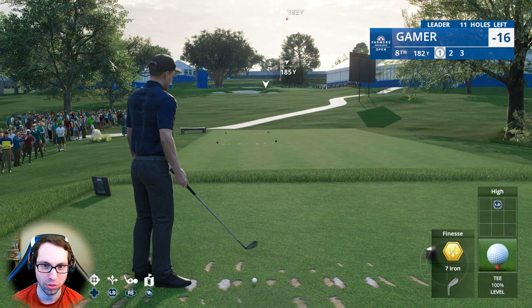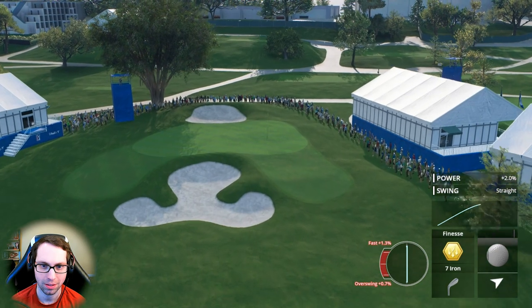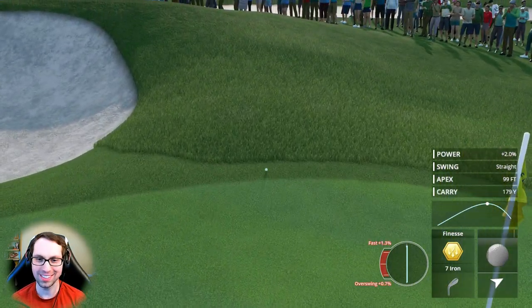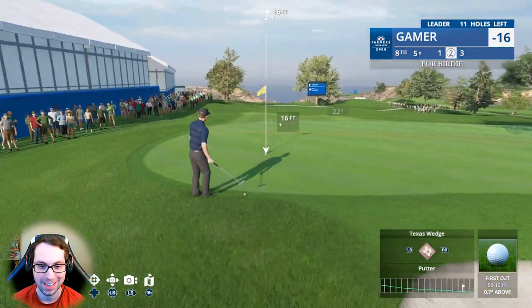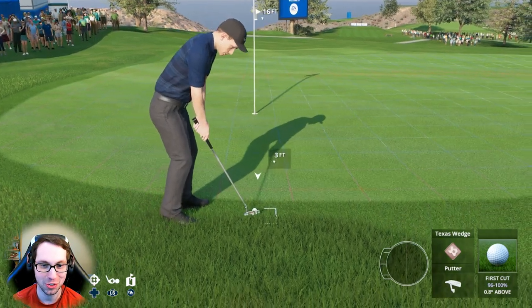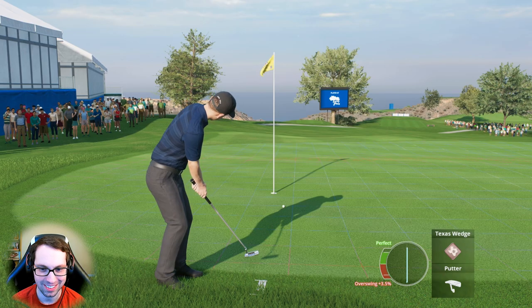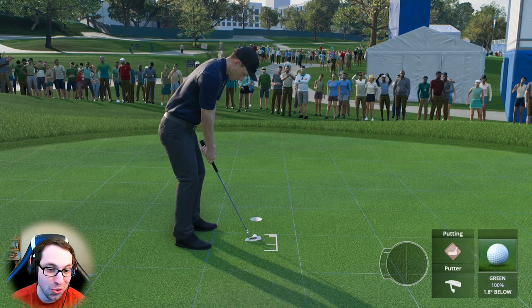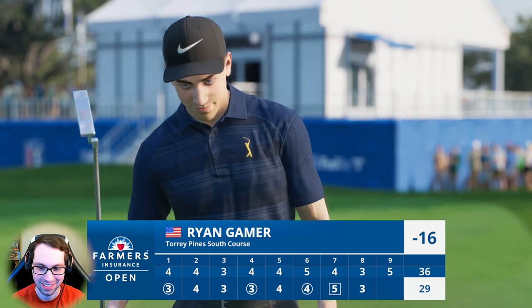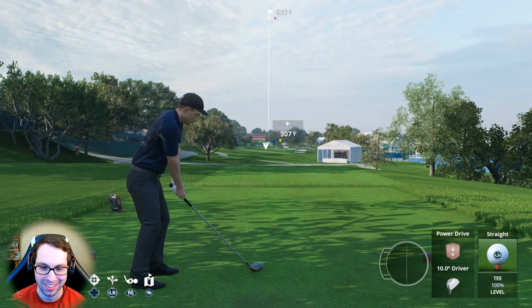Back right pin location — going with the finesse seven iron, full, getting pretty aggressive on the line. So close — still a great shot, we can putt this. Oh my, that red slope right away. This is going to be almost impossible — most careful putt Ryan's ever hit in his career. Good lag putt, just get it close, take your par. It's just so tough to get up there and really send that one. In four, par here at eight. Two under on the front — let's keep it up.